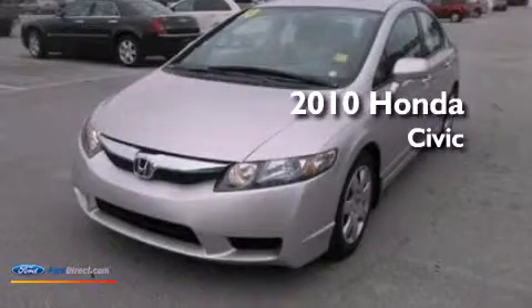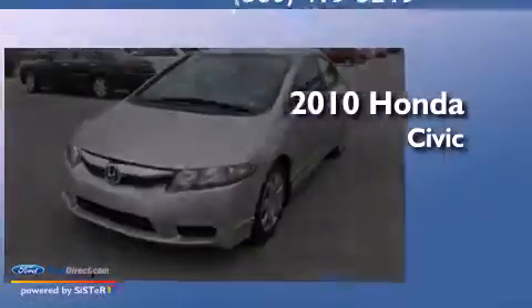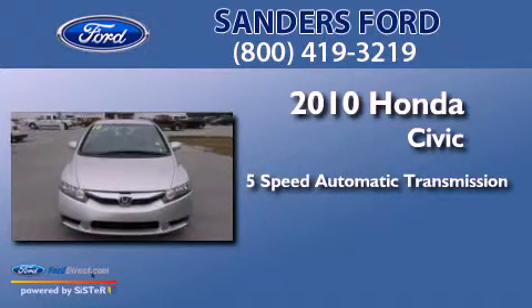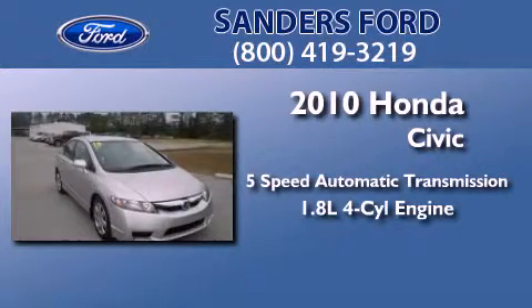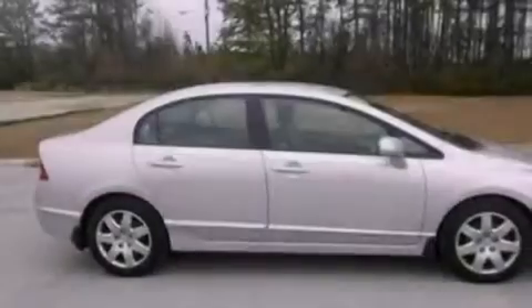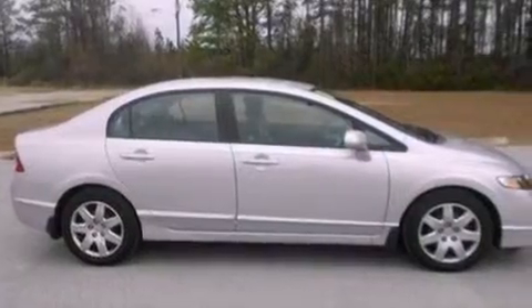This is a 2010 Honda Civic. This car has a 5-speed automatic transmission and an inline 4-cylinder engine. Features include a low tire pressure indicator, air conditioning, cruise control, and a CD player.